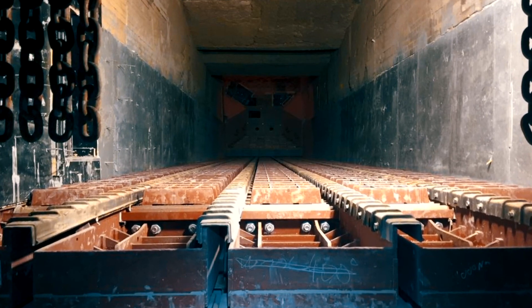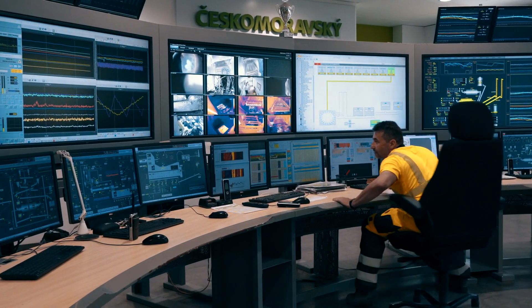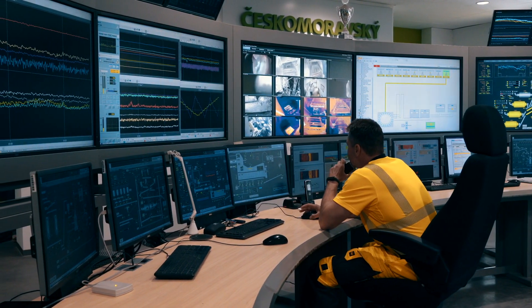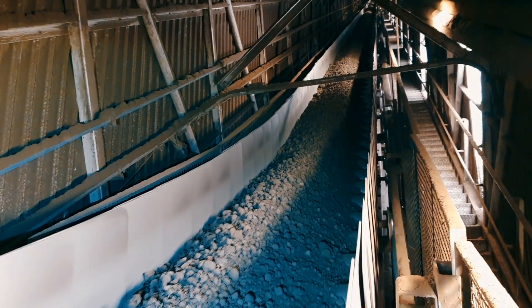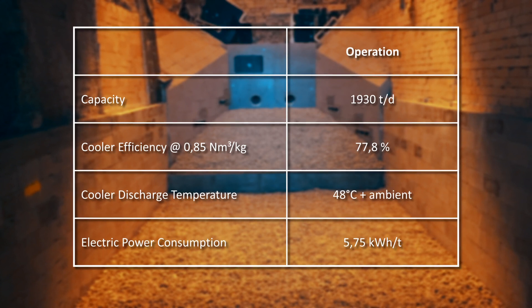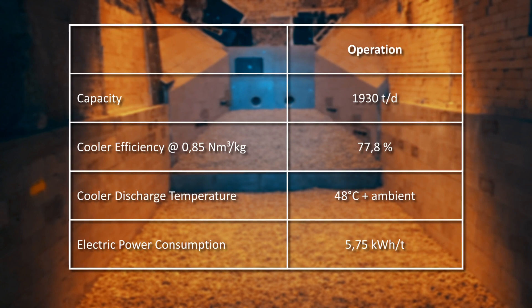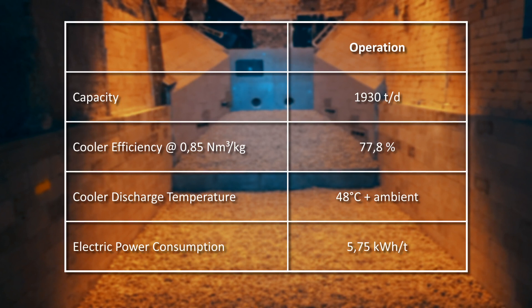The cooler is almost ready to be put to the test. On February 28th, the Morkra cooler is back online. The ideal setup is easily found with the many flexible setup possibilities of the ITER Cooler, and clinker is produced. The guaranteed operation values are clearly reached: the clinker discharge temperature is only 48 degrees Celsius above ambient.